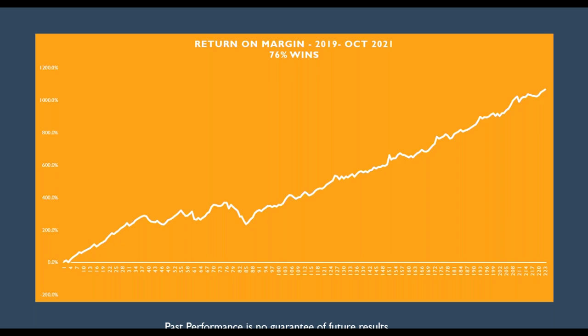Here I'm showing you my equity curve for the last 33 months. I've been doing this for 10 years. Past performance is no guarantee of future results. You can see we do have some losing trades and some losing streaks, but in the long run we have a very positive expectation equity curve.